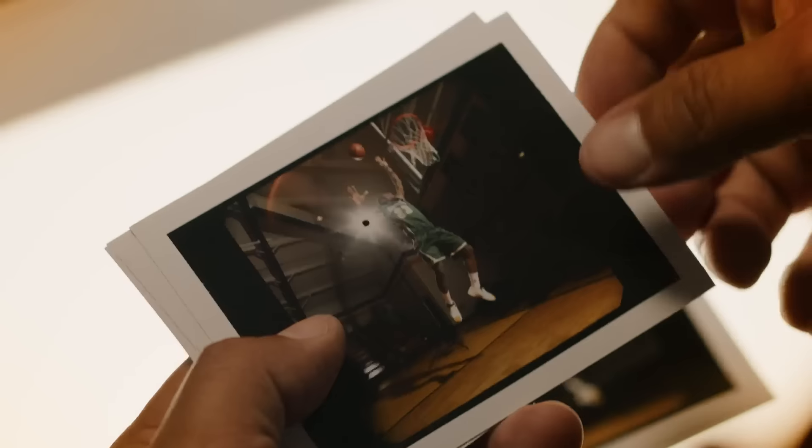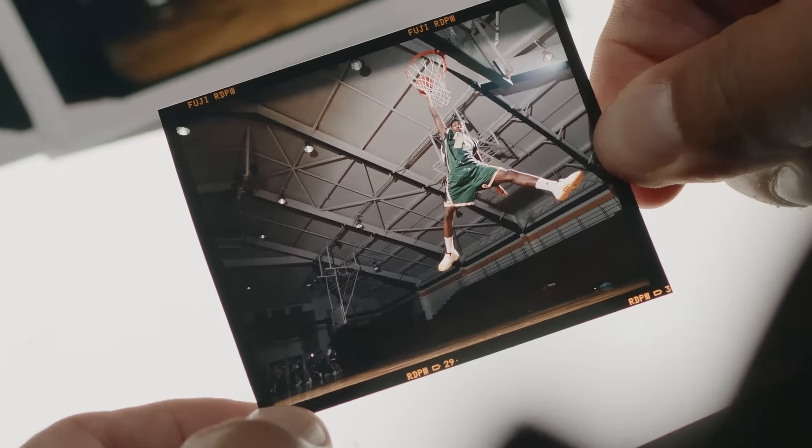Just kind of a simple setup. I had him dunk the ball at least 40 times. Got him praying to make the NBA. And then I just felt like, let's get a little bit more animated. He's posing.